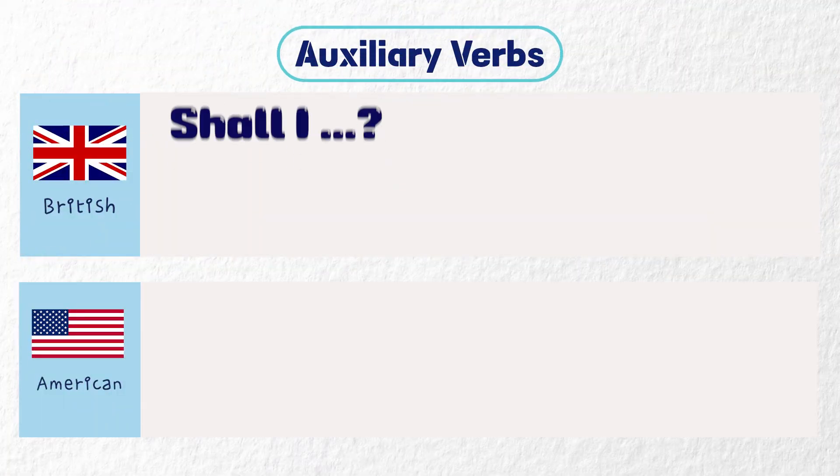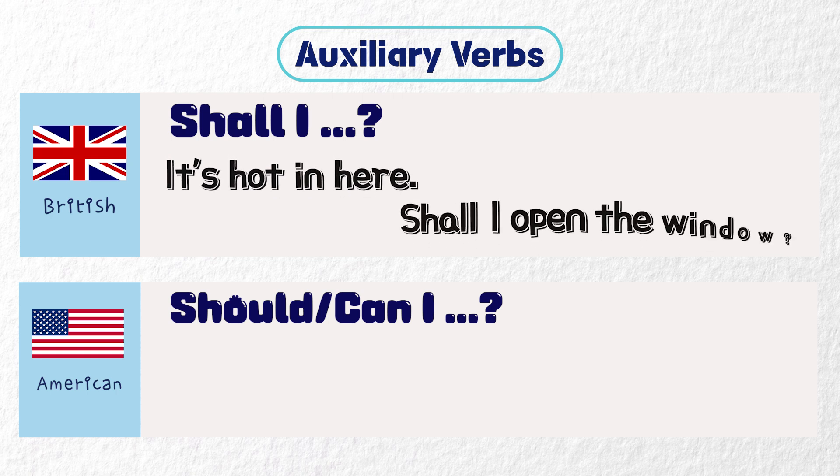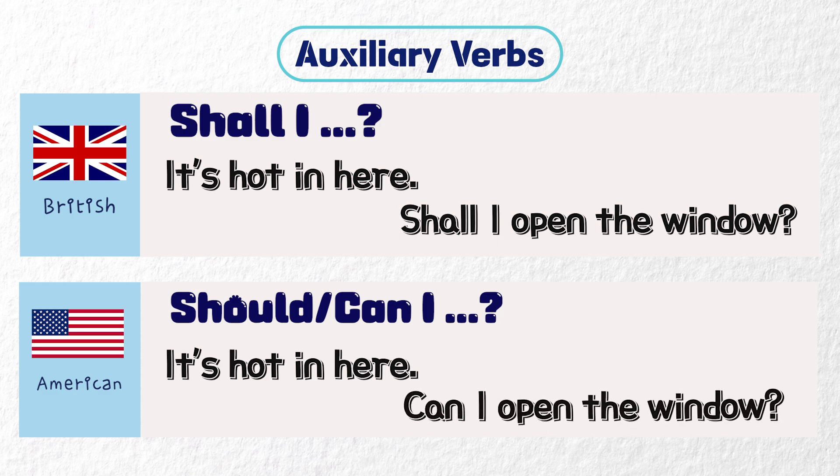In British English, people often use 'shall I' to offer to do something. American English normally uses an alternative like 'should I' or 'can I'. It's hot in here. Shall I open the window? It's hot in here. Can I open the window?